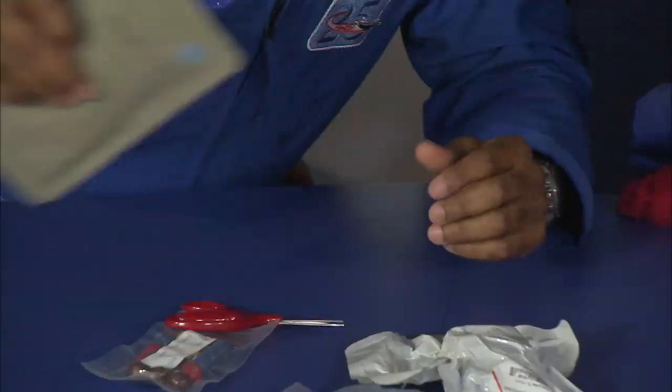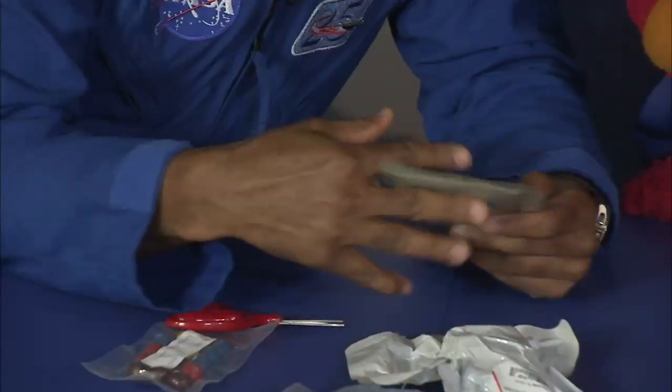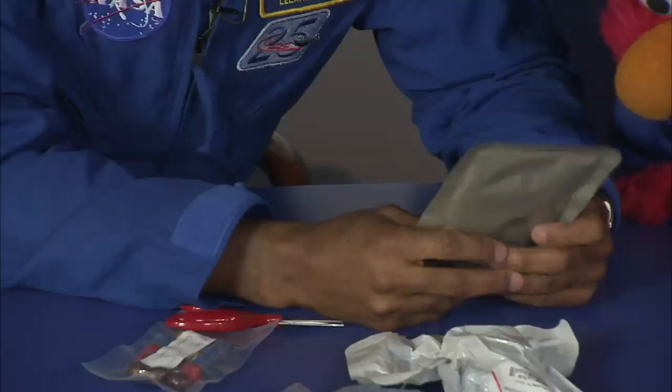Mr. Leland, what's your favorite food? My favorite food? Here's some green beans and mushrooms. That's your favorite food? You've got to be healthy in space. Well, my favorite food is a chocolate pudding cake. That's what's in here — chocolate pudding cake. If I cut this open, you'll see chocolate cake and pudding, and you can push it out and up in space, and you can go get it.